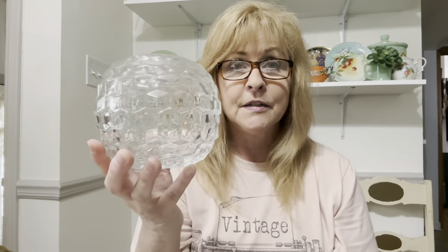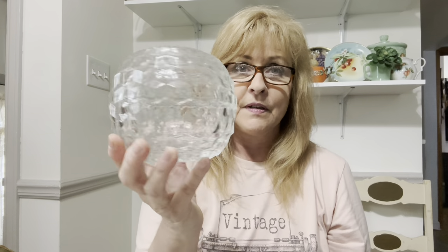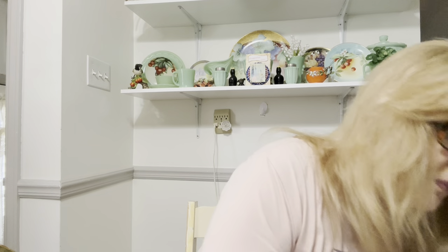I also got another Cubist Fairy Lamp. I think this is my favorite — the Cubist. What a beautiful glow it throws off at nighttime with a candle in it. I did pick that up. I haven't found one of those here in quite a while, which is surprising.